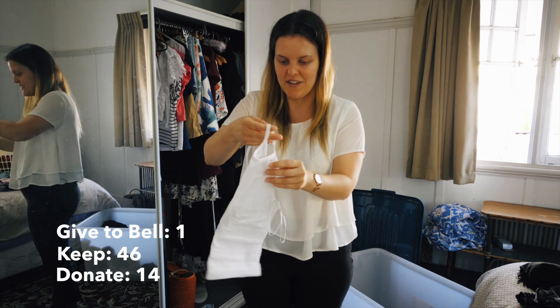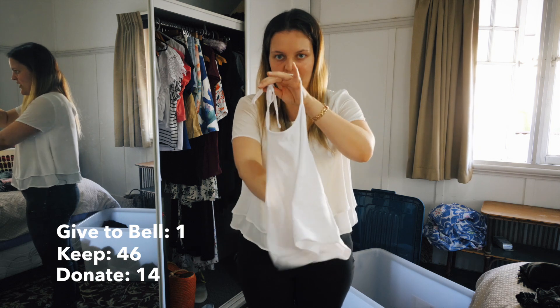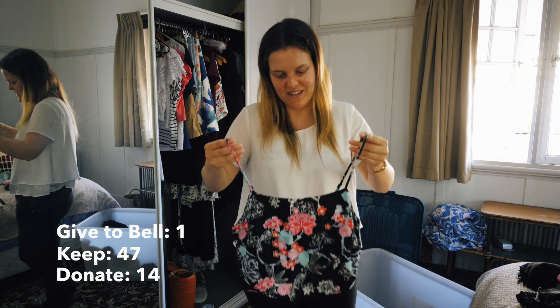Same goes for this top - it's a white halter neck crop. I used to wear this a lot with a certain skirt I had, which I actually gave away. My mum got me this one when I was 18. It still fits and it's really gorgeous. On second thought, I might give this to Belle.